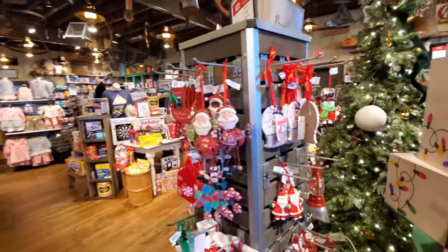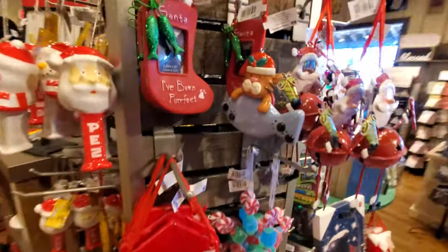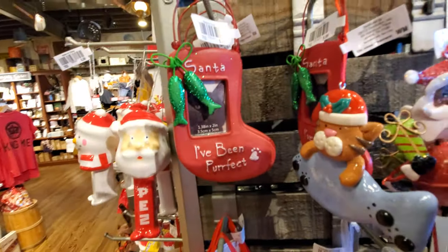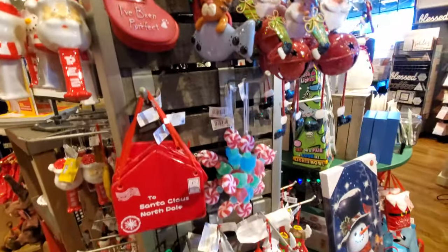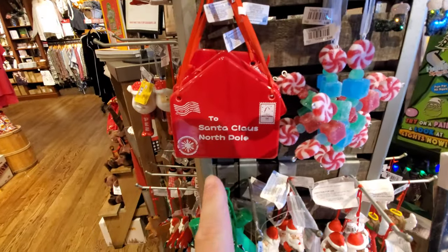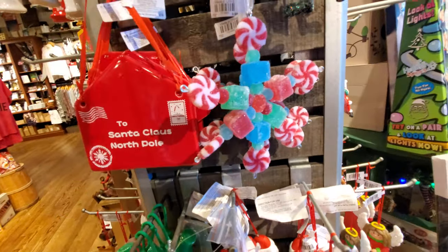Alright, we got to look at the ornaments here. Look at this — it's Santa as a Jingle Bell. What's this? A cat with a big fish treat. Santa, I've been perfect. That's a picture frame. To Santa Claus, North Pole. Oh look at this, it looks like candy — it looks so good you could eat it.